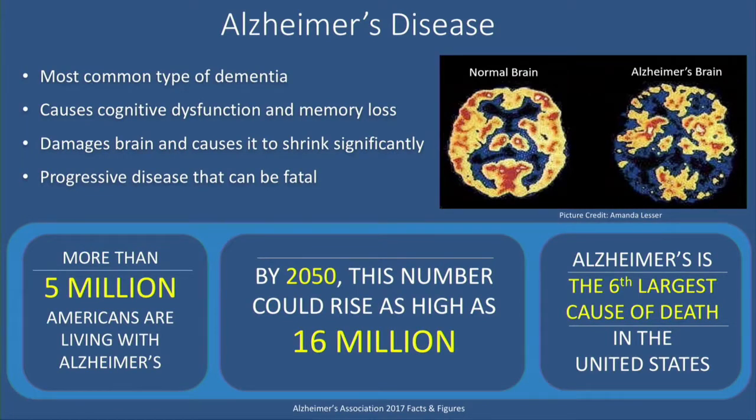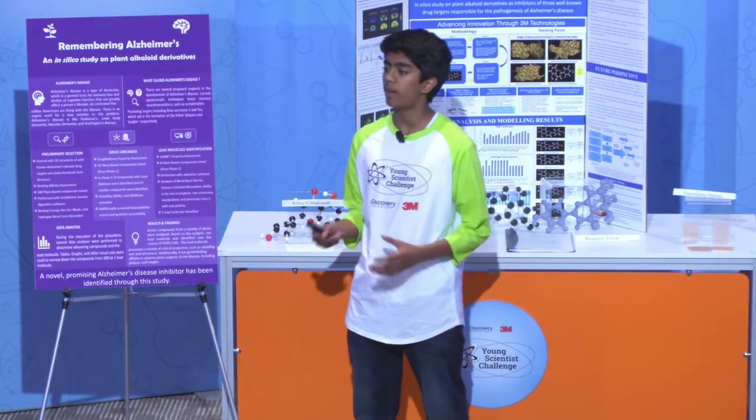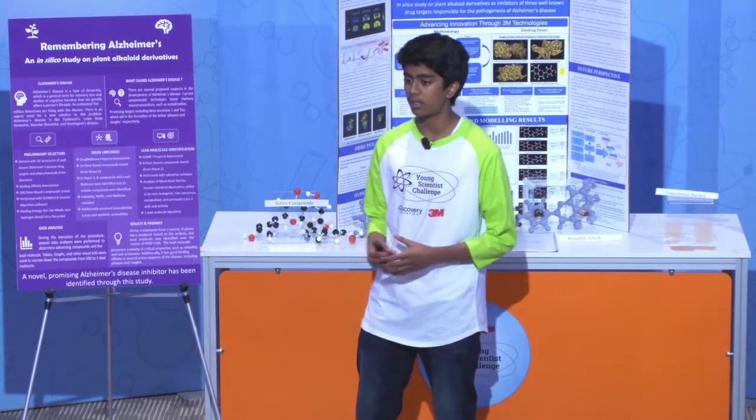Alzheimer's disease is the most common type of dementia, which is a general term for memory loss and cognitive dysfunction that affects patients. It's a progressive disease, meaning it worsens over time and affects over five million Americans. My project dealt with how specific plant components can be used to treat this deadly disease.